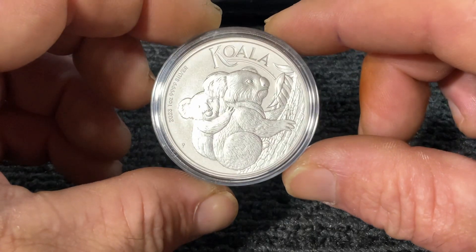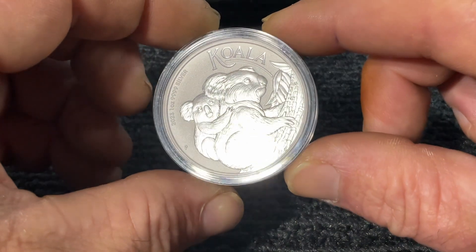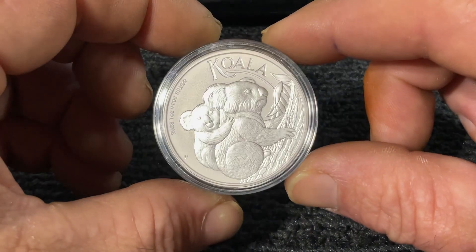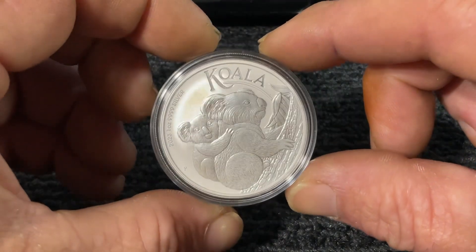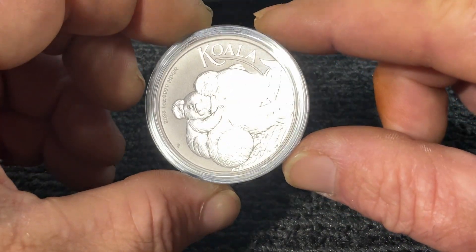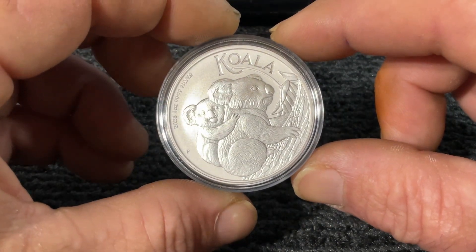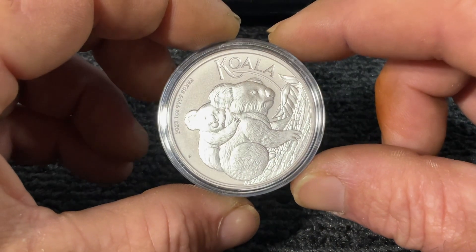It's 99.99 silver. A few fun facts about the koala: there are fewer than a hundred thousand — maybe 43,000. Their lifespan is 13 to 18 years. Koala means 'no drink' in Aboriginal terms. Their diet consists mainly of poisonous leaves. They sleep about 18 hours a day, and 90% of them have chlamydia, which is a bacterial infection.